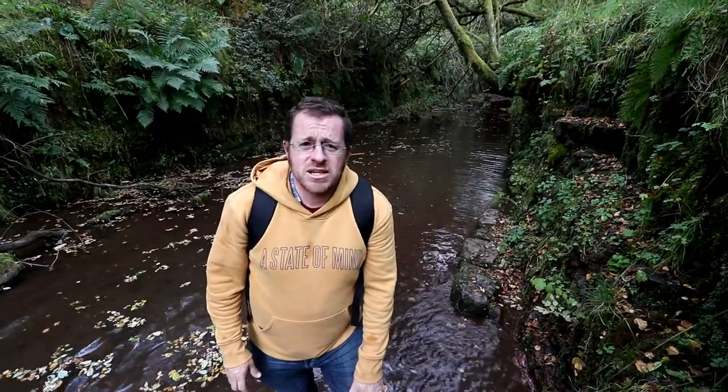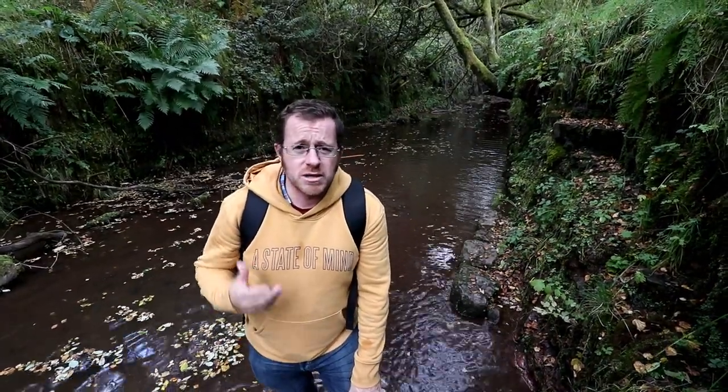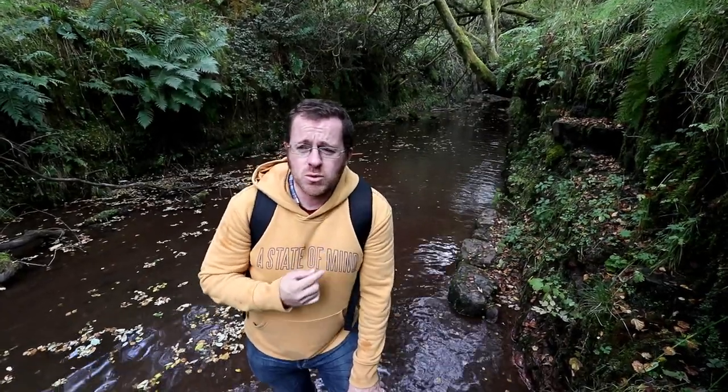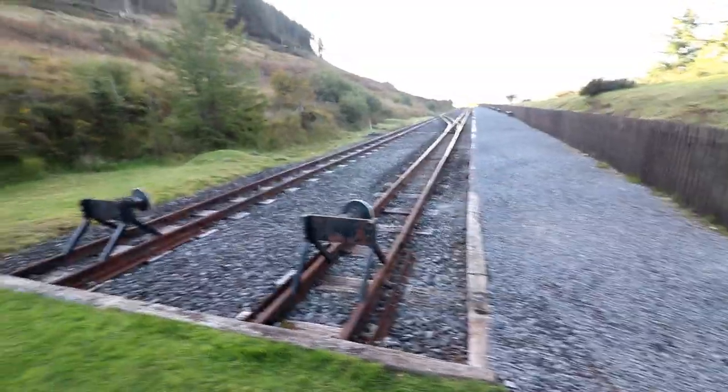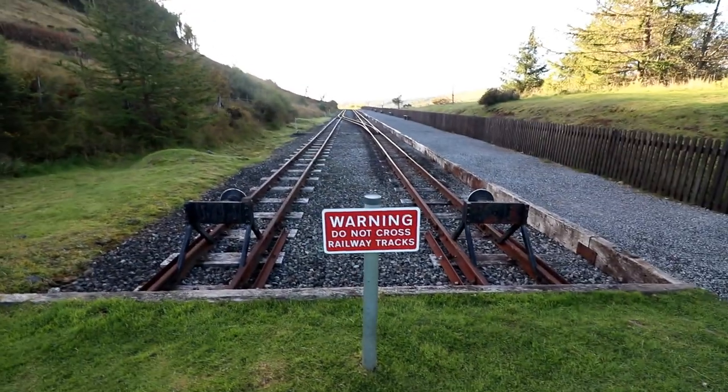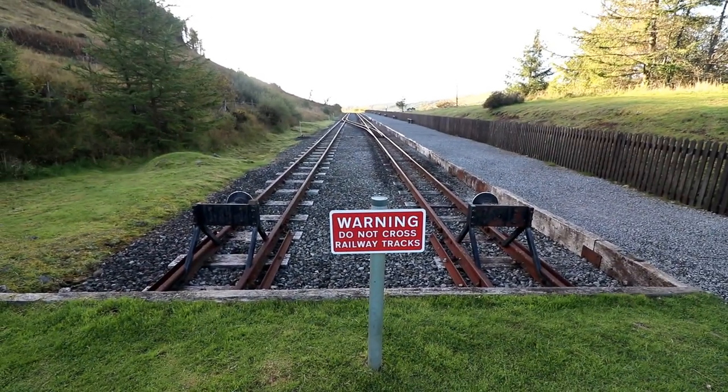So that was Torpantau Tunnel — quite a mixture of architecture within it: masonry, brick, and sheer rock face. It's understandable why the eastern portal is a Grade II listed building. One last interesting point: the Brecon Mountain Railway from Torpantau is just 100 yards that way. The station owners want to extend the line further, which would mean going through this tunnel and dealing with the challenges that comes with.